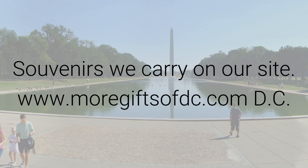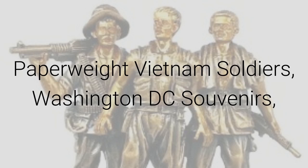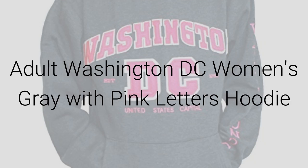Souvenirs we carry on our site www.moregiftsofdc.com include DC monuments and the US flag desk clock, the Washington DC souvenir paperweight of the Vietnam soldiers — what a great Washington DC souvenir. We also carry the MLB 47 cleanup adjustable baseball cap and our ever-popular Washington DC women's gray hoodie with the pink letters.